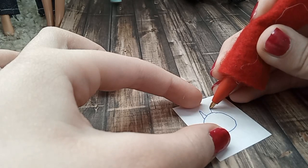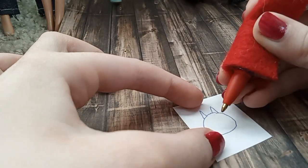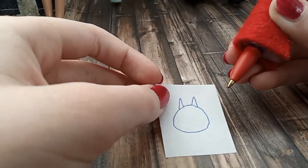Oh guys, if you're wondering, the cat is blue because I'm making a blue cat. I feel like the ears are too small, but I'm not going to change them.